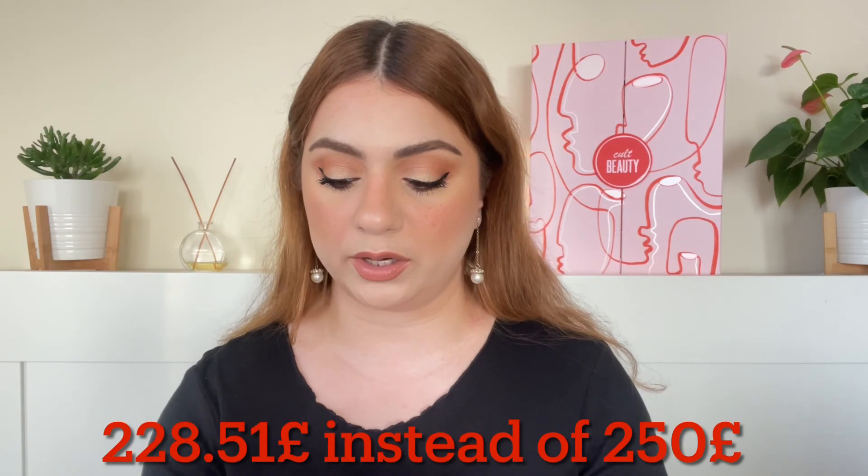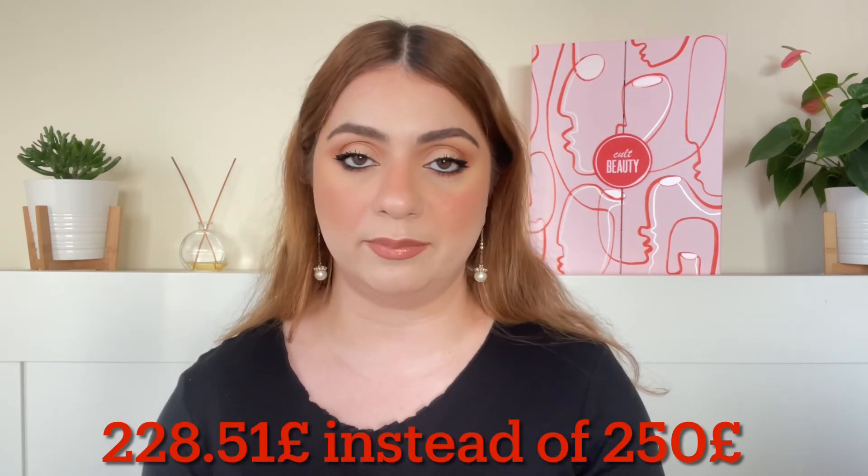Another thing I want to mention is that Cult Beauty always used to estimate their goodie bags at a lower price than my own calculation, which used to be very impressive. But recently I've noticed their estimates are overestimated. I did the calculation for this and my figure came out to be 228 pounds 51p, and they are claiming it's worth more than 250 pounds — and bear in mind my calculation includes their makeup bag. So there's only about a 20 pound difference between my estimation and theirs, but that never used to happen before — my estimation would always be much higher than the claimed value.